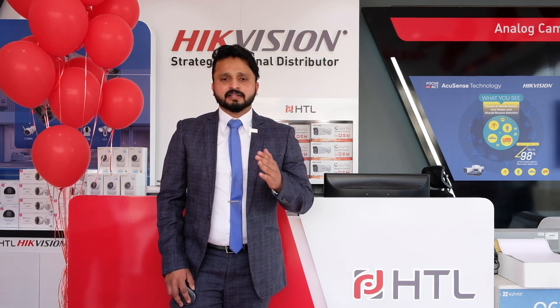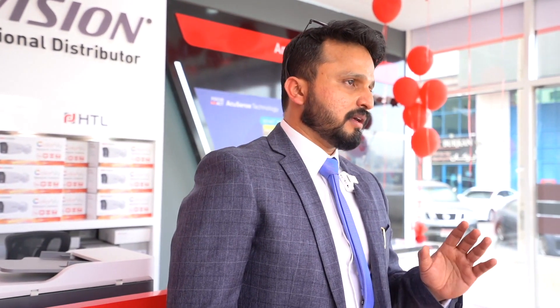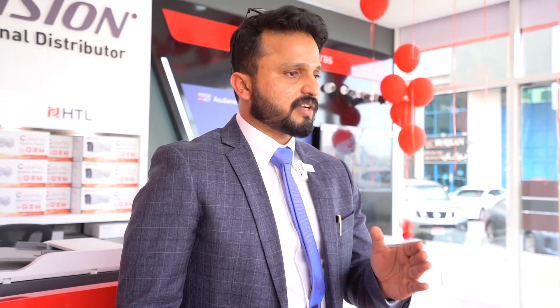We have a division for commercial display that provides complete solutions including LED walls, LCD walls, digital signage, and interactive displays, with a dedicated team to support that. We also have products in mobile and transportation — mobile DVR, mobile cameras, and for traffic control: radar systems and everything related.